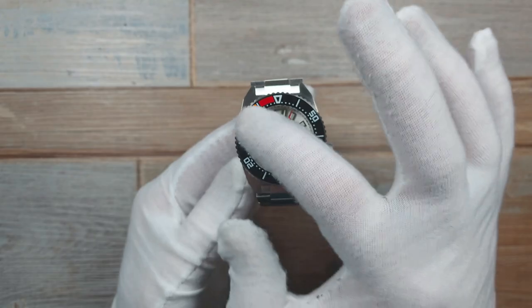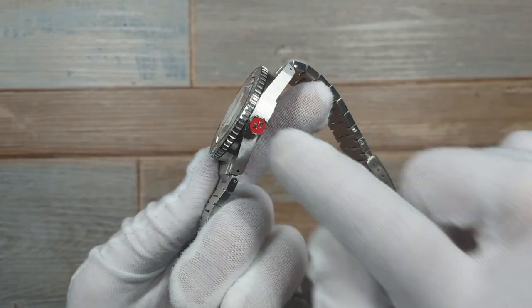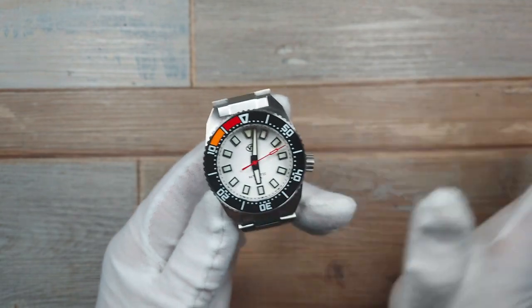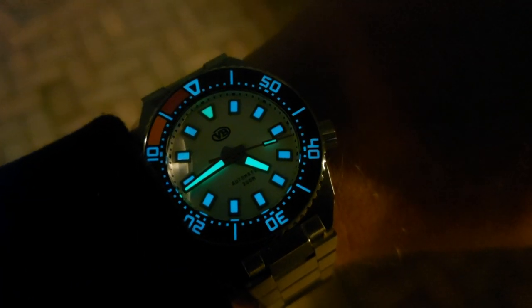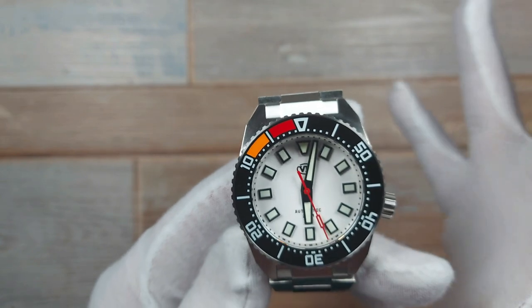The lume - oh my god, the lume is amazing. You've got two different shades of lume in here. Everything you can see is loomed apart from the dial itself: the hands, the indices, a different color lume on the 12 o'clock position, even the orange and red parts, even the crown is loomed. It's just fun. If you like lume like me, I'm obsessed with it for no god-given reason - it's just fun to have a watch that lights up as soon as it gets a bit dark.